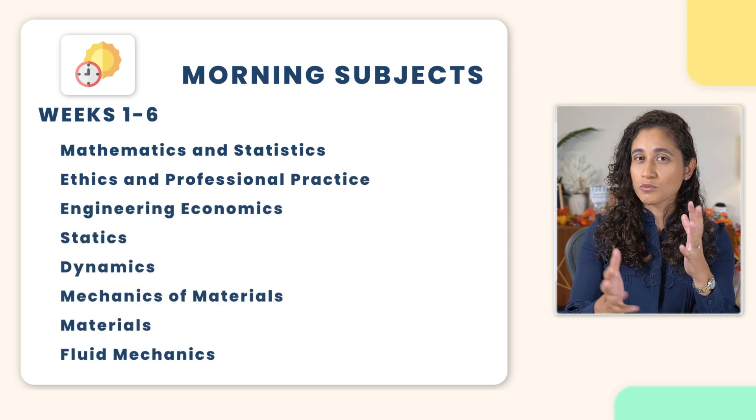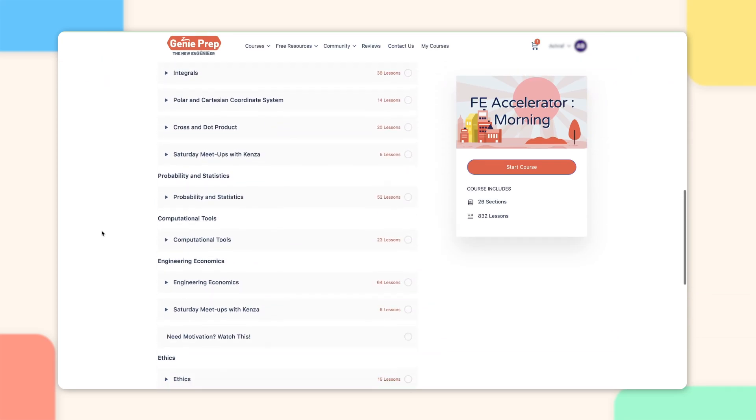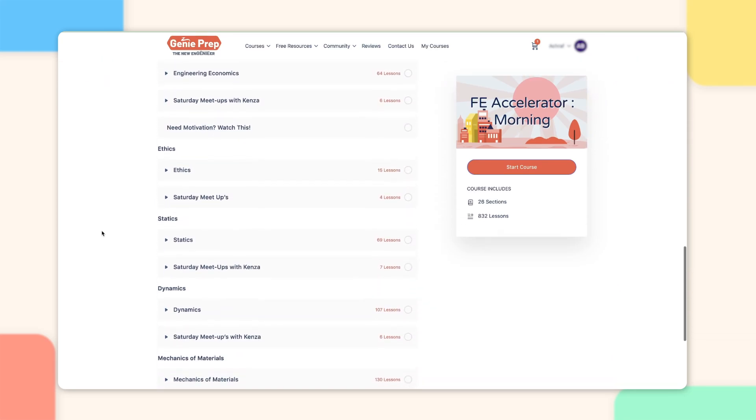Now, you may encounter some surveying questions before the break, but keep in mind that surveying is more specific to civil engineering and it's not a general subject. We are going to cover surveying when we study the afternoon topics. And if you are taking our courses, you can simply study the morning course during these 6 weeks.